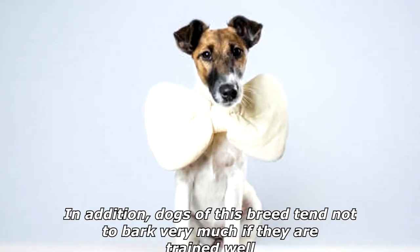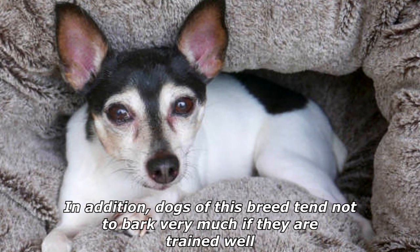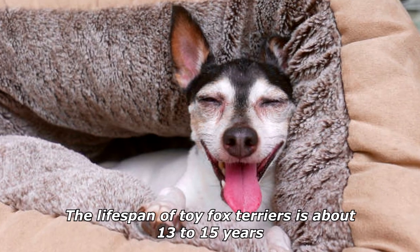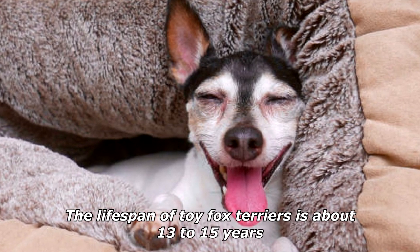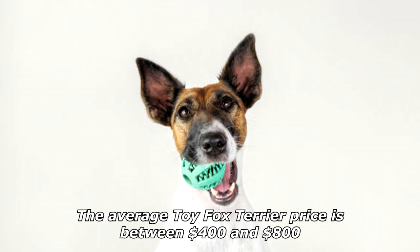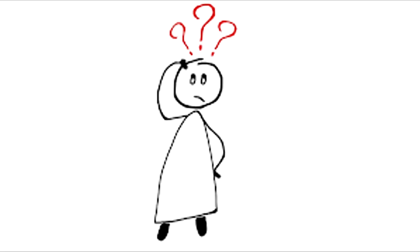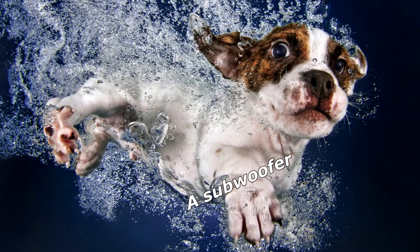They are quite trainable and often cited as making wonderful companions for people with disabilities. They are also very lovable and loyal to their owners. Dogs of this breed tend not to bark very much if they are trained well. The lifespan of Toy Fox Terriers is about 13 to 15 years, and the average price is between $400 and $800. What kind of dog can stay underwater for a long time? A subwoofer.